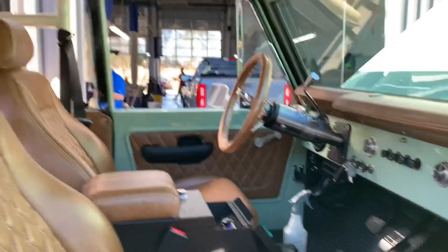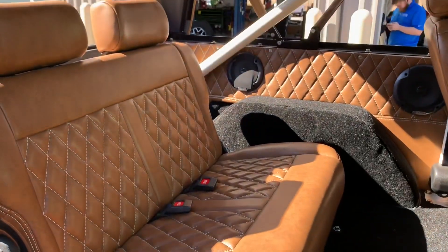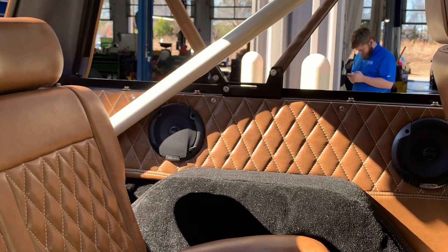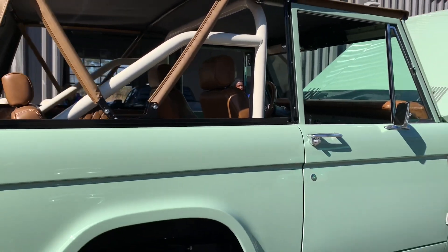Check out that diamond stitch pattern interior — this thing is looking amazing. I love the interior touches that really bring out the nice classic look of this thing. They put in an amazing custom Bluetooth stereo, so you're not missing all those nice modern conveniences. You're not missing the modern performance either.